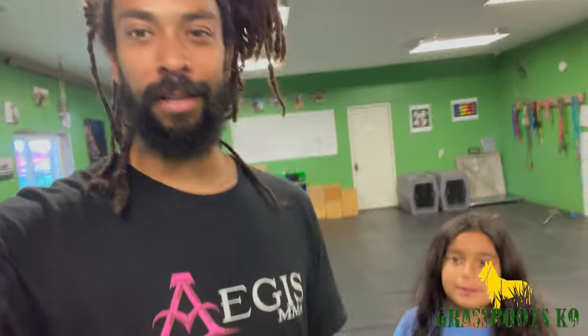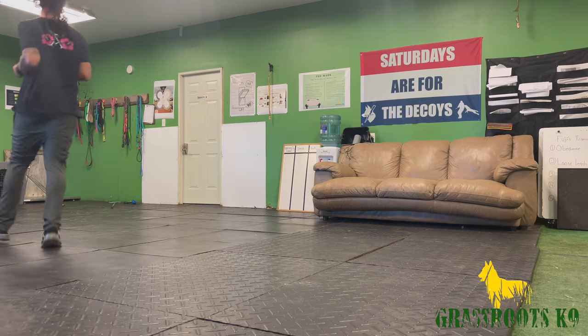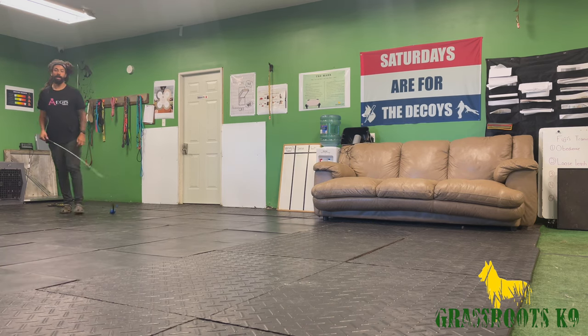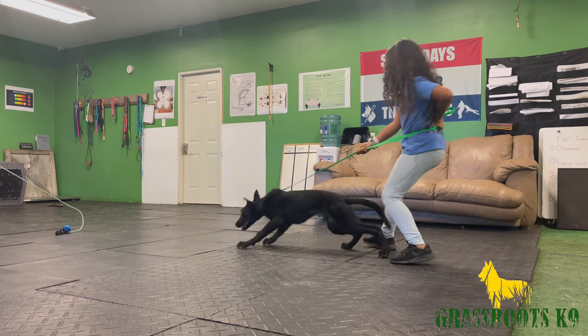Henry is out in the potty yard — Brielle's going to go grab her and we're going to do the same thing with her, just trying to build a little bit of tenacity behind the drive they have for these toys. All right, we're back. Bring her up to right about here — remember, Randall is in there watching.